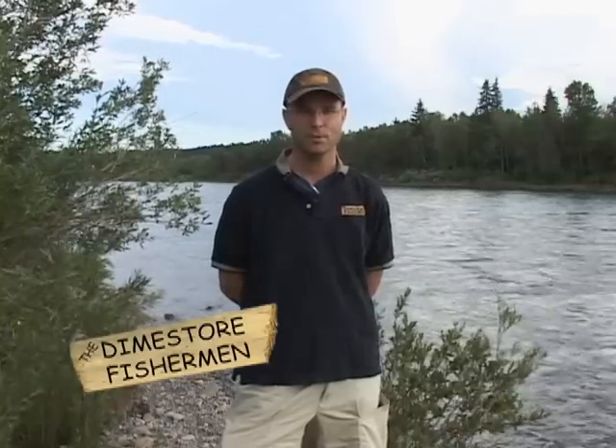Welcome to Good Information on the Dime Store Fisherman. I'm Jim Hoy. Here in southern Alberta, we have one of the most remarkable trout fisheries in the world. Of course, I'm referring to the powerful Bow River flowing behind me.